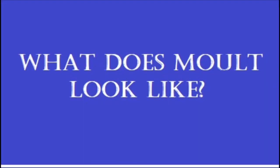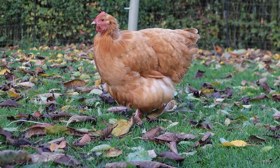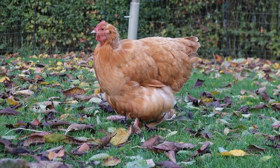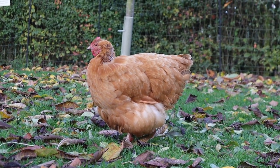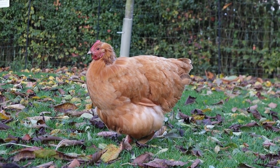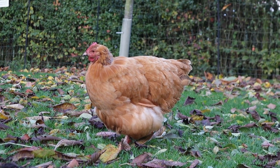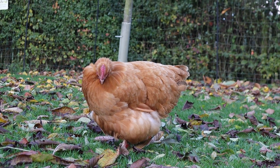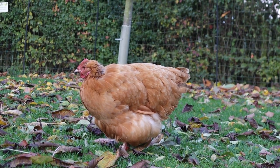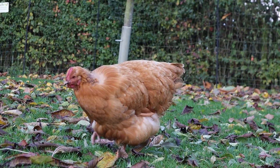Let me show you exactly what it looks like so you know what you're looking for. This is Gannett and she's started to moult around her neck. Every chicken moults slightly differently — they could lose their feathers in a gradual progression from head to tail, or they could look moth-eaten and lose them in patches. The big fear for first time chicken keepers is that your chickens have mites or lice, but if your chicken is developing new feathers, it's just moult.